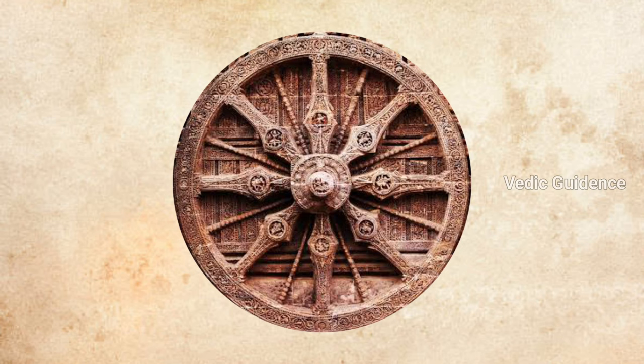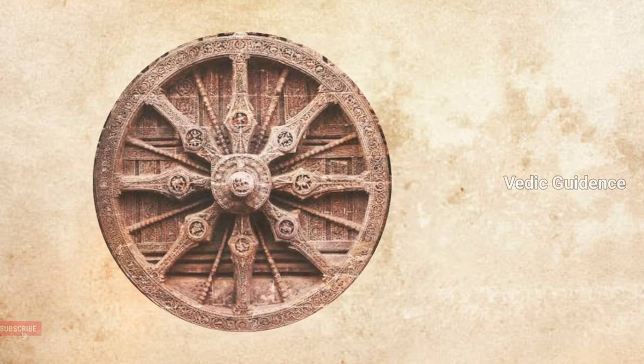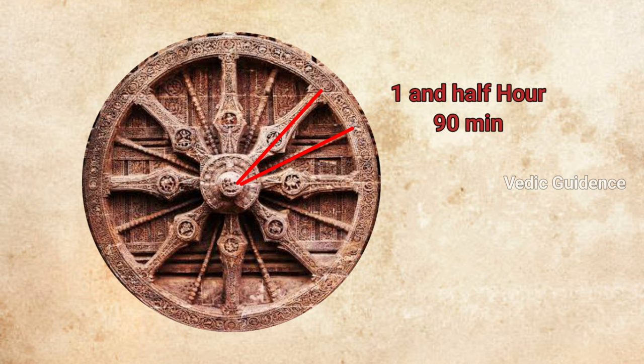The sundial at the temple has 8 major spokes that divide 24 hours into 8 equal parts, meaning the time between 2 major spokes is 3 hours. There are also 8 minor spokes; each minor spoke runs exactly in the middle of 2 major spokes, dividing the 3 hours in half. So the time between a major spoke and a minor spoke is 1 and a half hours, or 90 minutes.